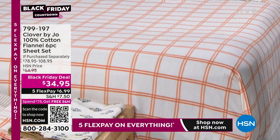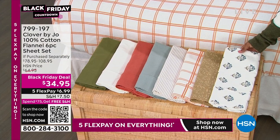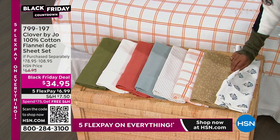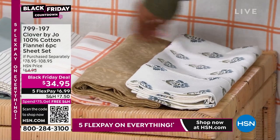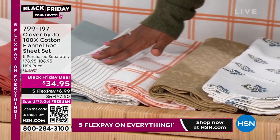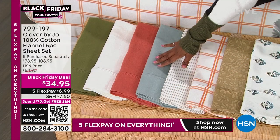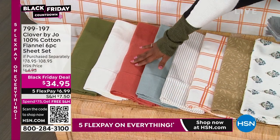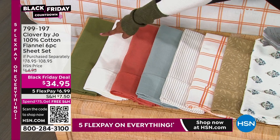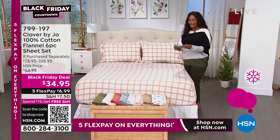Let me share the other color and print options. We've got blue medallion — I think that's my favorite. This one is called beige floral. We also have the gray stripe, and then we've got our solids: cloud blue, terracotta, white — love a crisp white sheet — and the olive. Sizes available: twin, twin extra long, full, queen, king, and California king.